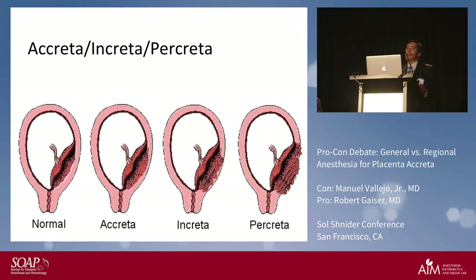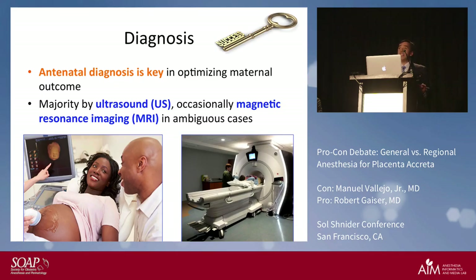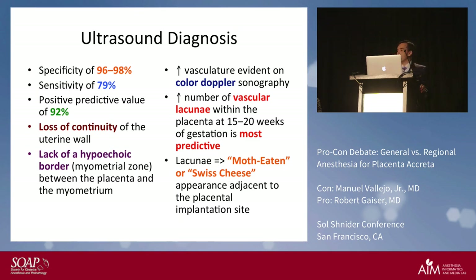In prevention, antenatal diagnosis is key. The vast majority only need ultrasound diagnosis, and in ambiguous cases you use MRI. As far as ultrasound diagnosis, it's about 96 to 98 percent specific, 79 percent sensitivity, with a positive predictive value of 92 percent — which is why the majority are diagnosed with ultrasound.